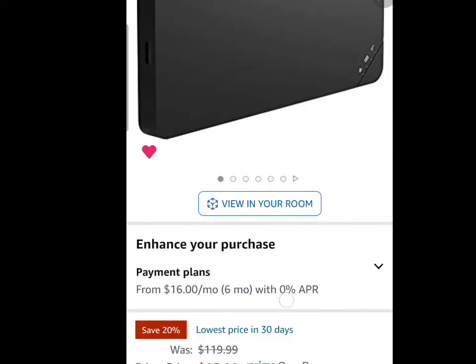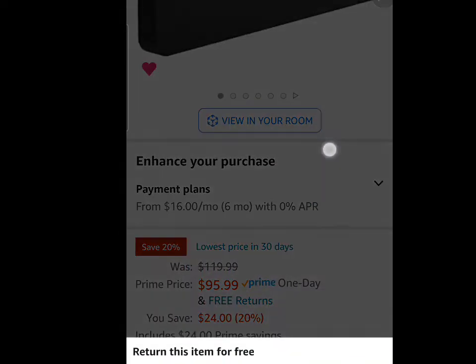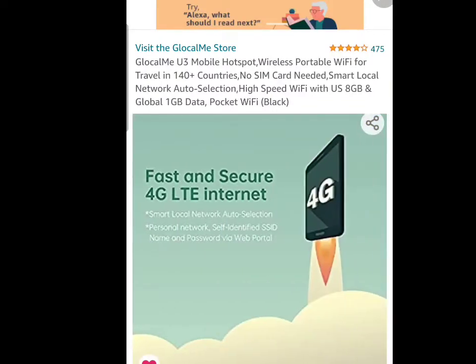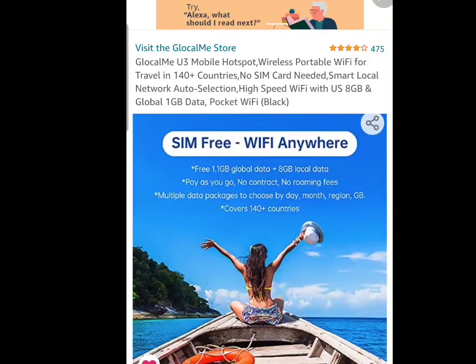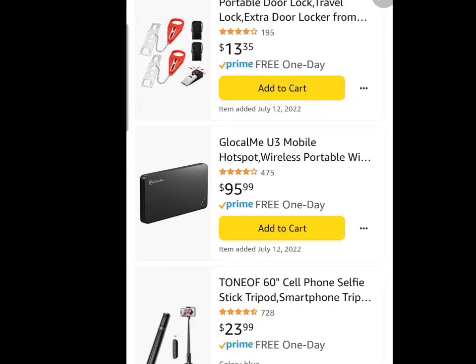Now this is your hotspot, whereas the other one was to pick up the Wi-Fi — this is your actual portable hotspot. I've been watching this one for a while, and now that it's gone on sale for $15, I'm gonna go ahead and get it. It doesn't require a SIM. Some people love it, some people think it's just okay, but it is one of the best ones out there on the market right now.